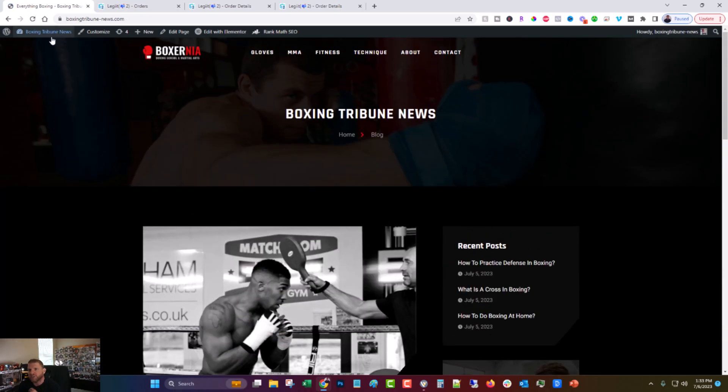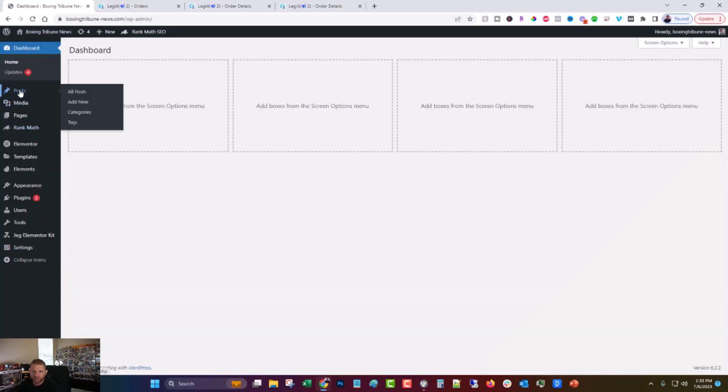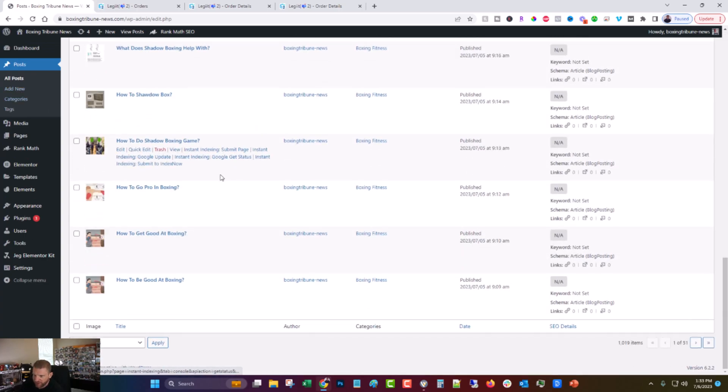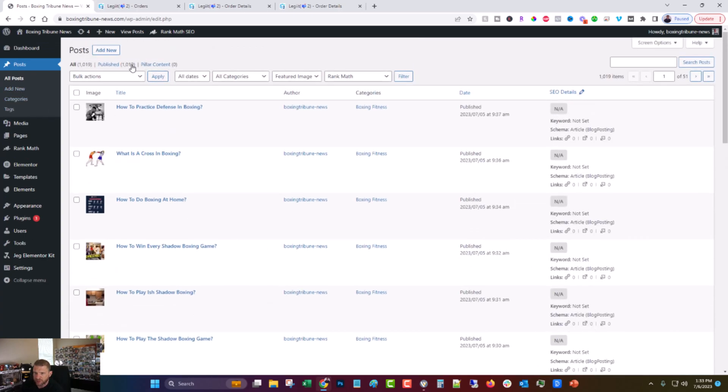If you want to take a look in the back end, we'll come over to posts, and you can see we have 1,019 posts now. So we're going to talk about that in a minute.